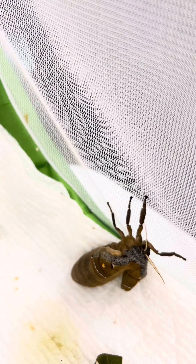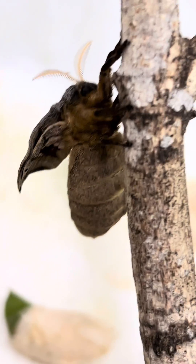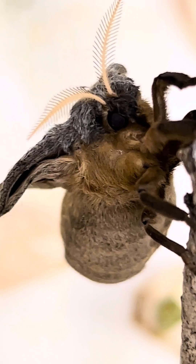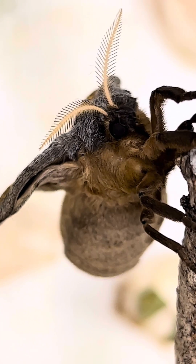Now she's going to get comfortable on a branch, and we can appreciate her almost bat-like pointy wings and fluffy, fuzzy body. Let's take a closer look at her magnificent fur-like scales.